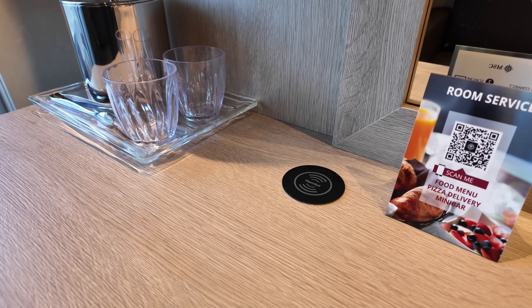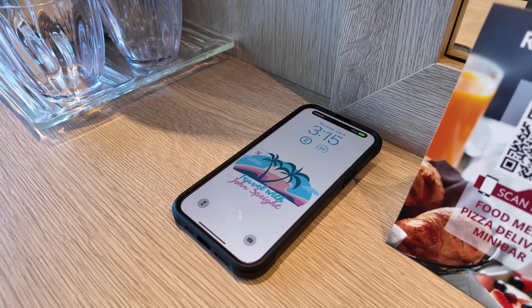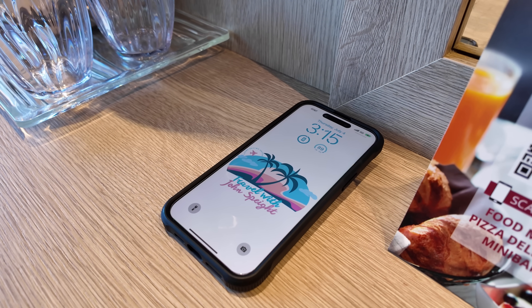One of the coolest features in this cabin was the wireless charging pad. From embarkation to debarkation, I used this charging pad daily and it worked great and charged all of my devices.